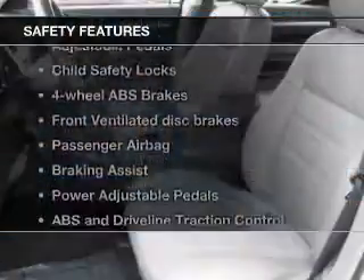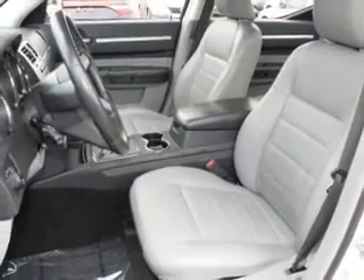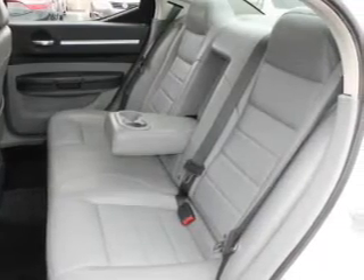And for your peace of mind, the following safety equipment is included: front ventilated disc brakes, passenger airbag, traction control, stability control, low tire pressure warning, independent suspension.